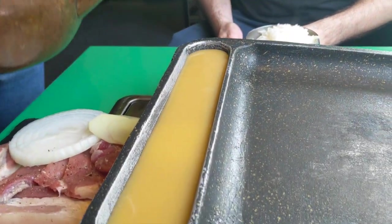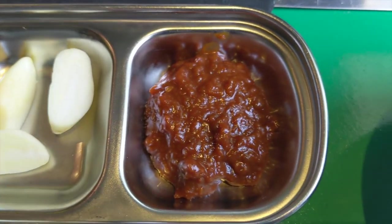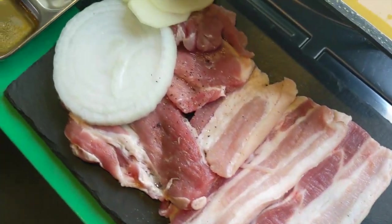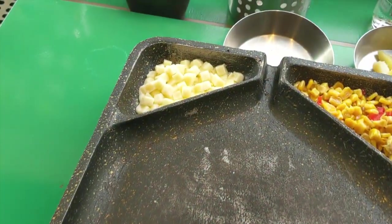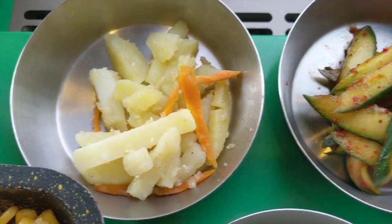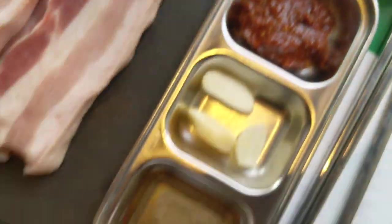We got our grill set up and there's this cool spot where you can put in some eggs. Every grill set comes with some dipping sauce and some raw garlic. This is what we ordered — some pork belly and pork neck. There's a section for the raw egg, a corner with cheese that's going to be melted, and some corn. It also comes with three banchan: kimchi, cucumber radish, and plain kimchi, plus white rice.